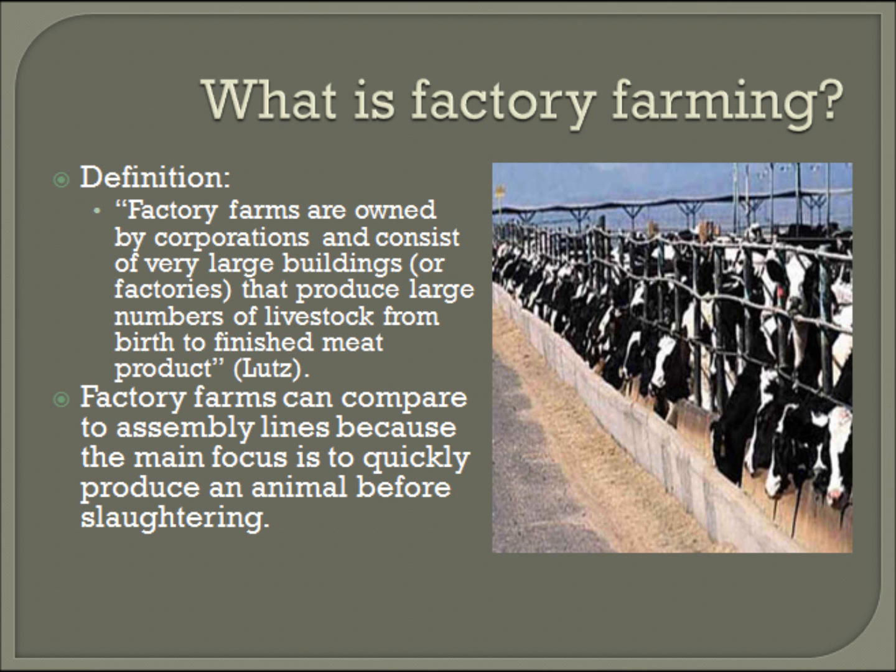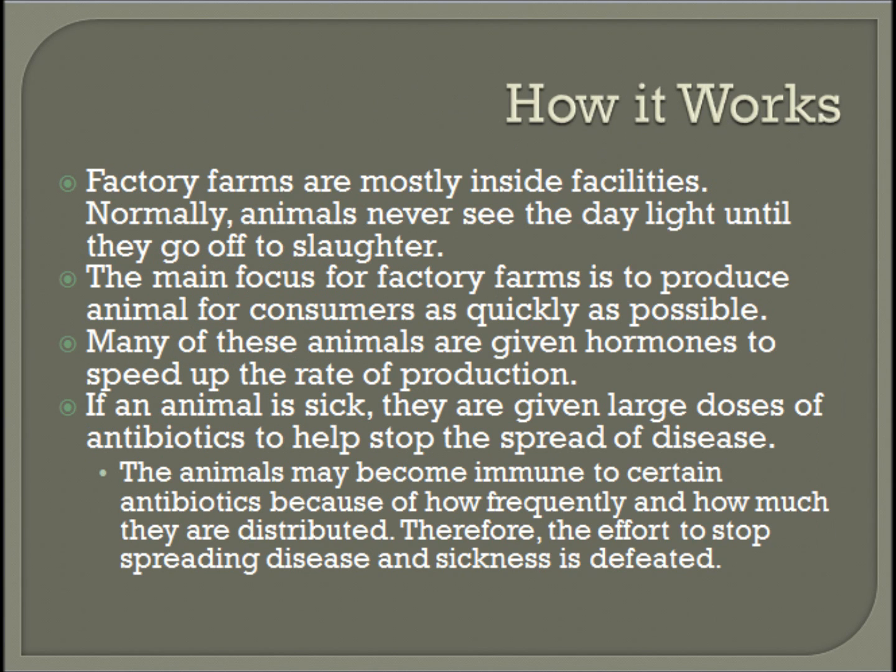First I'm going to talk about what factory farming is. Factory farms are owned by corporations and consist of very large buildings or factories that produce large numbers of livestock from birth to finished meat product, according to LUTS. Many people compare factory farms to assembly lines because they try to produce animals at a fast rate. Factory farms are inside facilities, and normally animals never see daylight until they go off to slaughter.